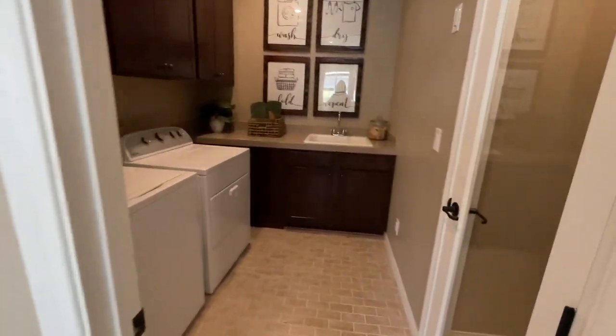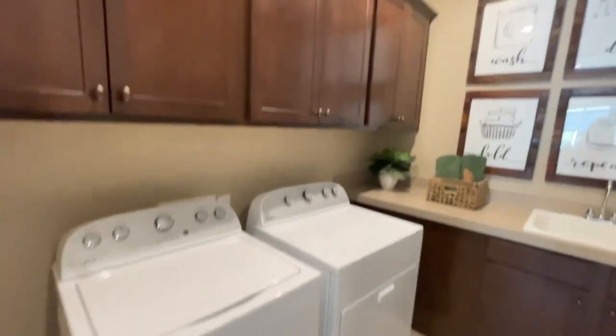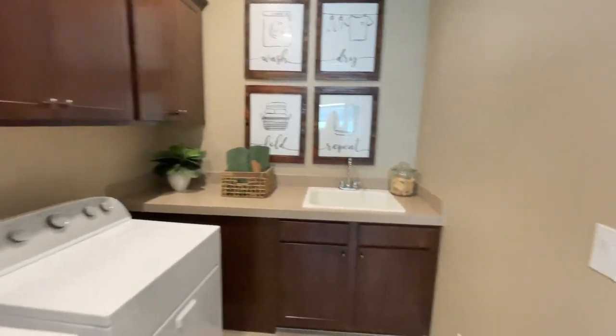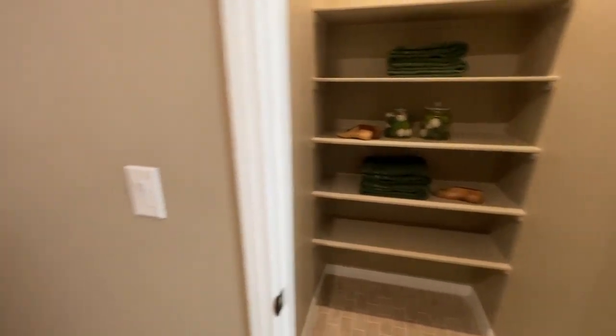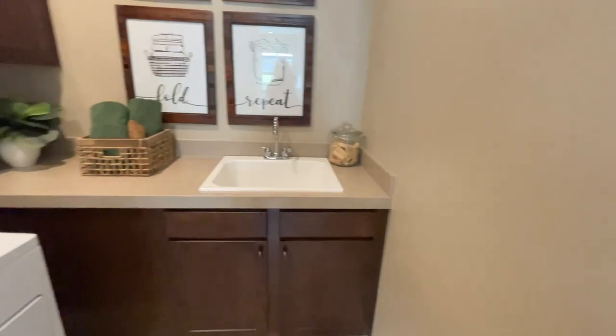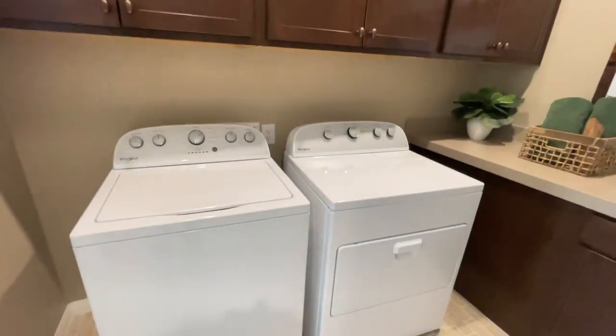To the right you have your laundry room with washer and dryer hookups, cabinets, a sink, and a linen closet. The glass door is an upgrade — traditionally it would be a solid door. The sink and cabinetry are also upgrades, and the washer and dryer are not included.